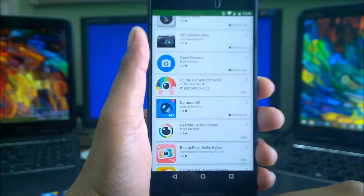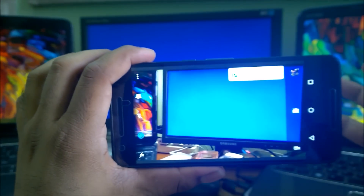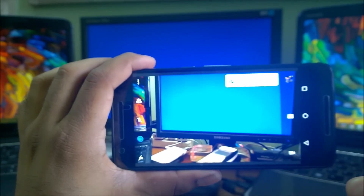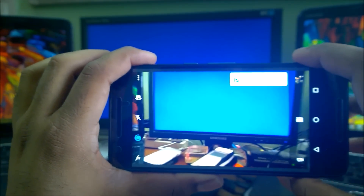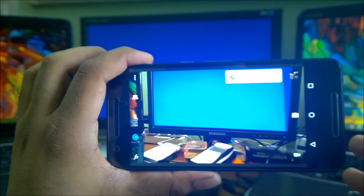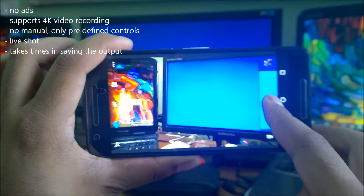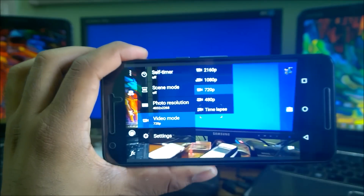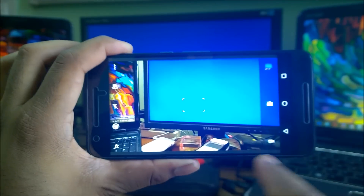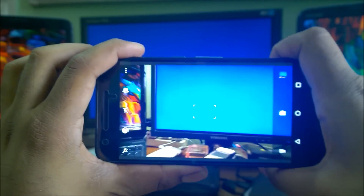The next app is Camera MX, which I've used a lot for filming videos. To be frank, it overexposes images and increases screen brightness when you open it, which drains battery fast and heats the phone. On the plus side, there are no ads, 4K video is supported, and there's a nice 'live shot' feature where you hold the camera for a couple of seconds to capture a live moment. Interface is clean and simple.